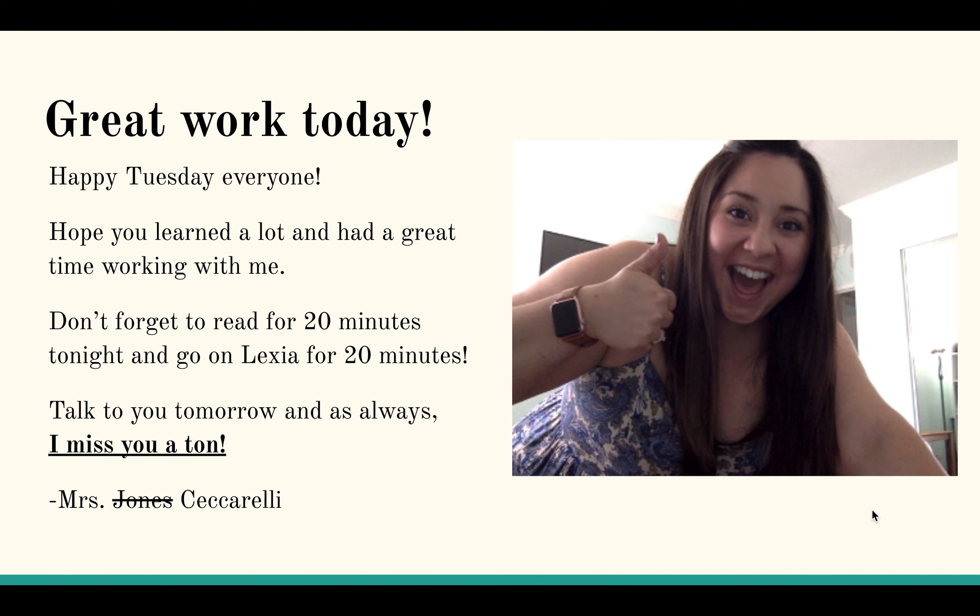Great work today, everyone. Happy Tuesday — I hope you had a lot of fun working with me today. Don't forget: 20 minutes on Lexia and 20 minutes reading. Get those Reading Counts points in. And as always, I miss you a ton. Talk to you tomorrow!